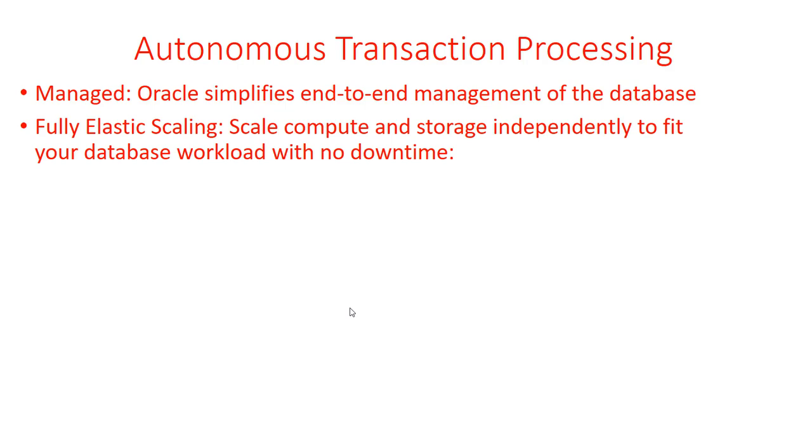Fully elastic scaling: size the Autonomous Transaction Processing to the exact compute and storage required as per your demand. Scale compute or storage independently on demand. And if you're not using it, you can shut it off — it scales automatically, and will shut the compute instance down so you don't pay for it.